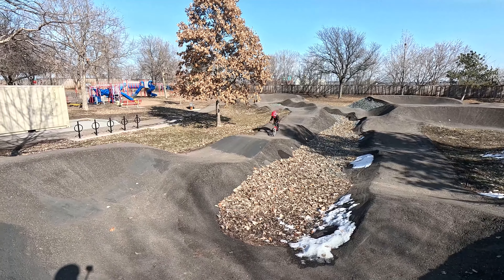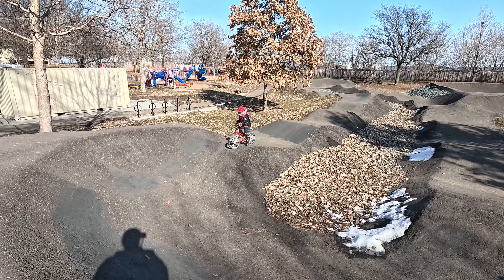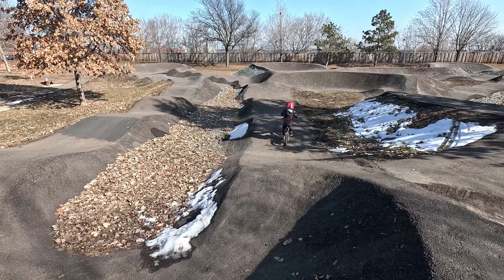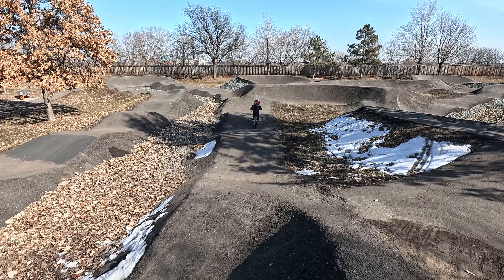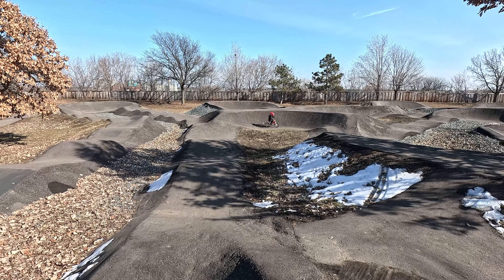Check this little shredder out. Full face helmet. Nice work. Shred it. Spider-Man helmet, right? Looks like it. Awesome.